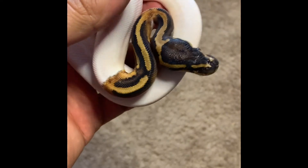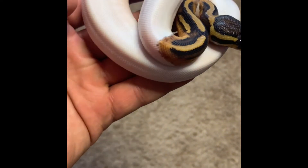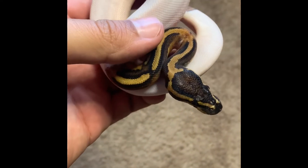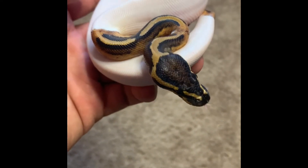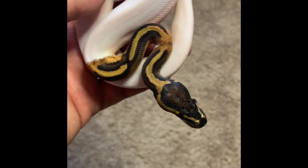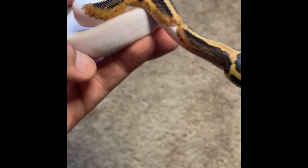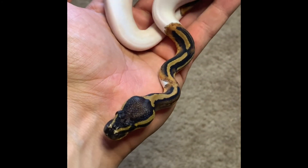Last one I'll be showing is this really nice leopard pied male. For those of you that like high whites, this one's really, really nice. He's going to be available since I already have the leopard pied leopard banana pied male from last season. He looks really good — he's been taking a bunch of meals, really healthy.